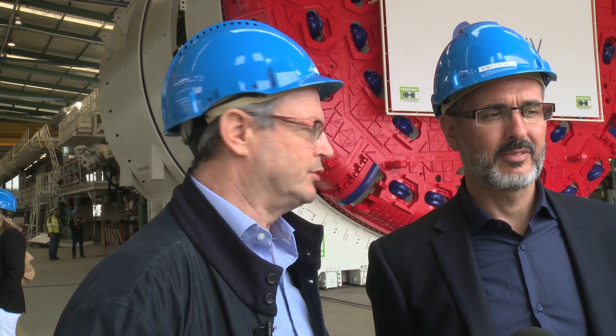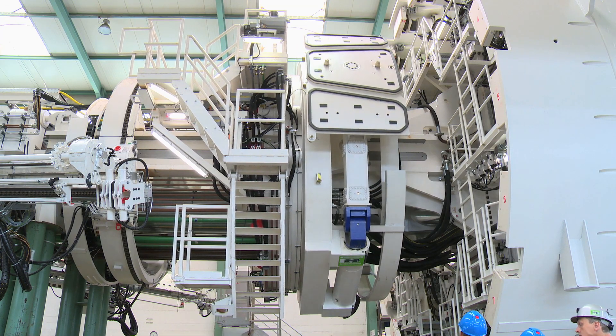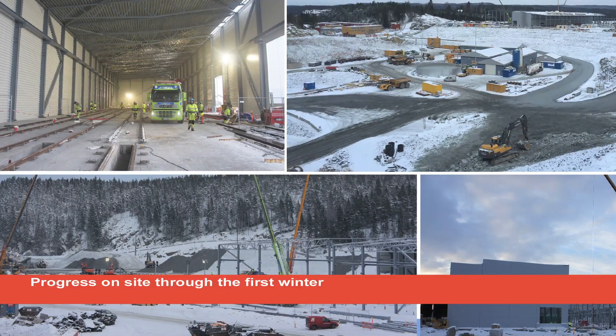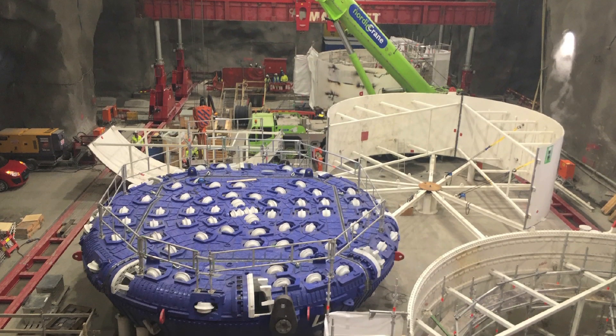We decided to go for the four machines from the same manufacturer, and as you can see we are going for the Herring machine. The machines are double shield hard rock TBMs designed specifically for the conditions to be met in Norway. This new double track railway line runs between Oslo Central Station and the city of Ski. The entire project is 22 km long and the tunnel section is in total 20 km. These machines are equipped to fight against the extreme Norwegian hard rock conditions.